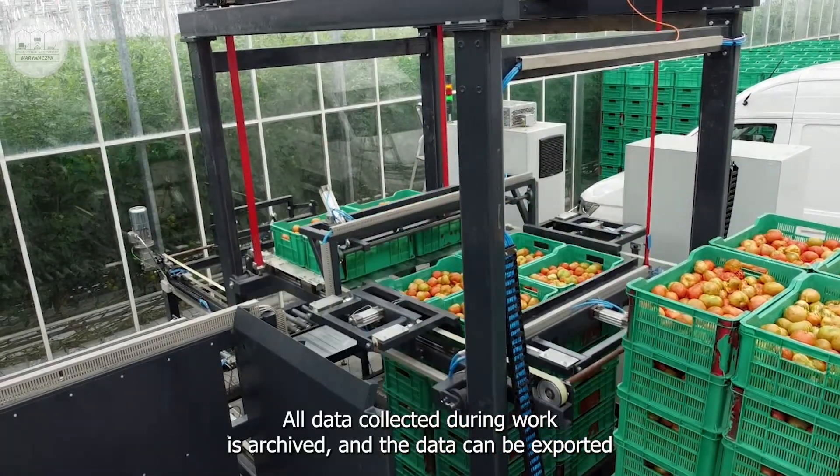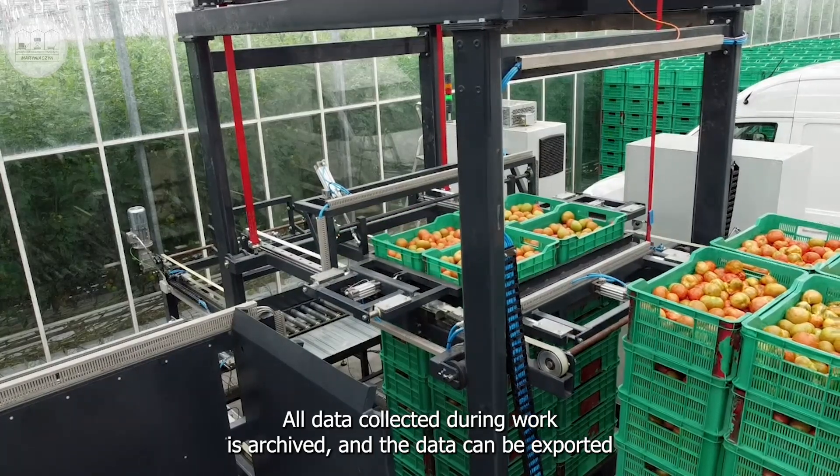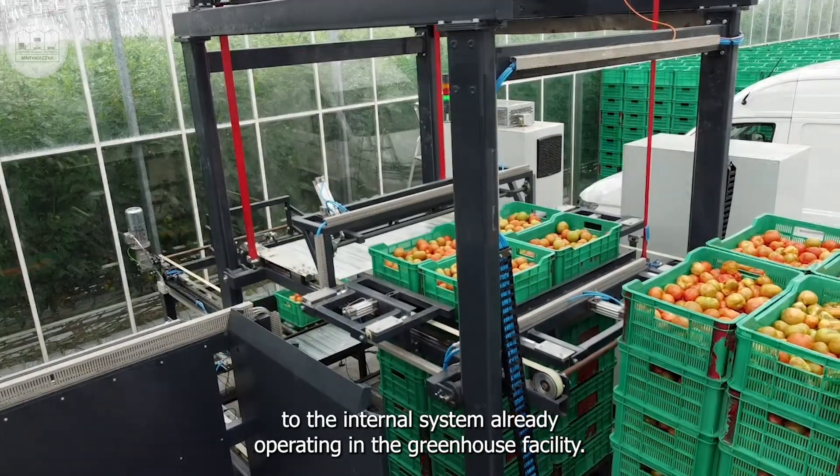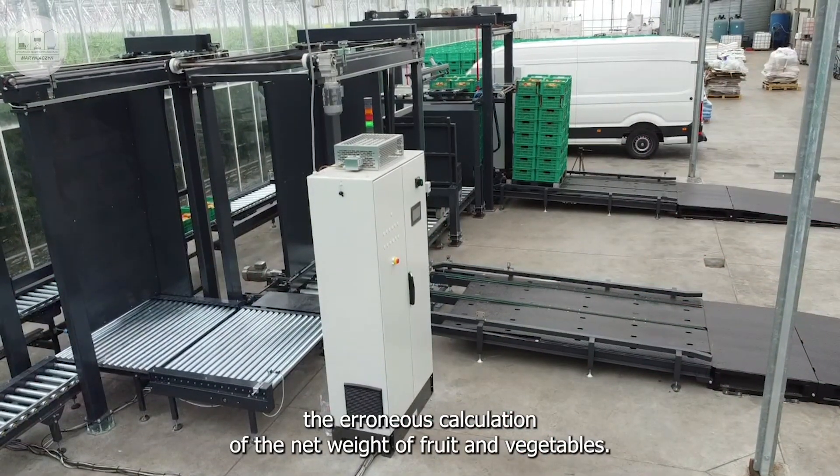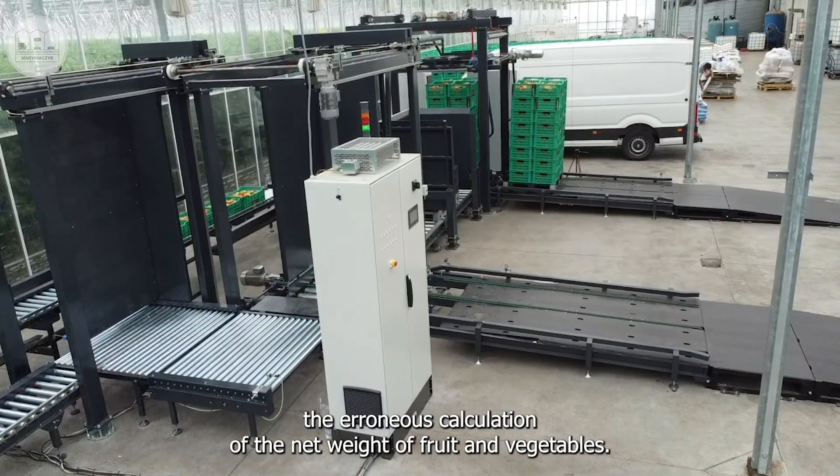All data collected during work is archived and the data can be exported to the internal system already operating in the greenhouse facility. The possibility of setting the tare of the package eliminates the erroneous calculation of the net weight of fruit and vegetables.